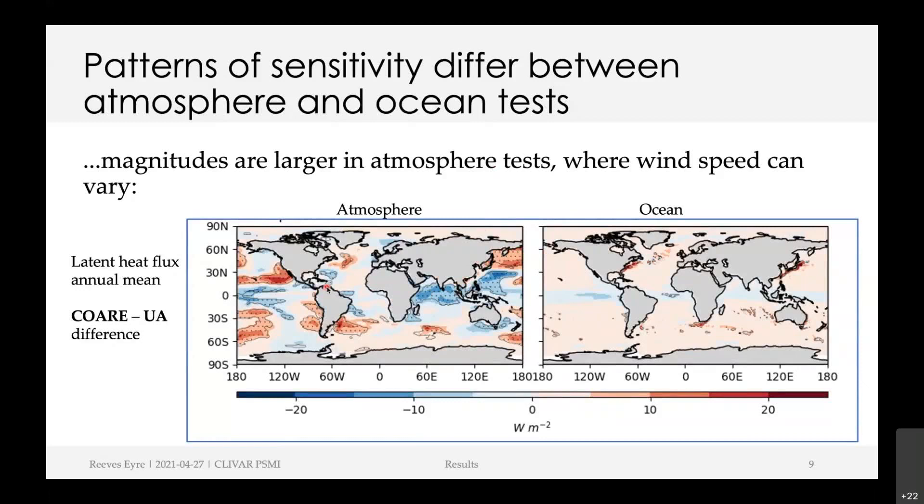This shows the latent heat flux annual mean. Each of these plots is the difference between the COARE and UA algorithms — on the left, the COARE atmosphere simulation minus the UA atmosphere simulation; on the right, the COARE ocean simulation minus the UA ocean simulation. The patterns of sensitivity are different between the atmosphere tests and the ocean tests.